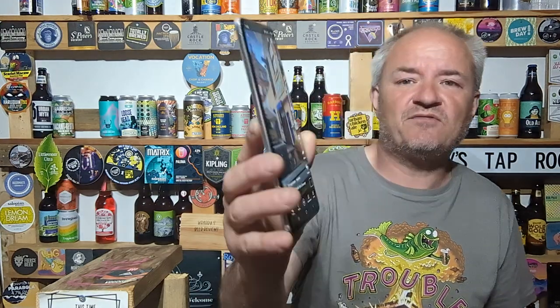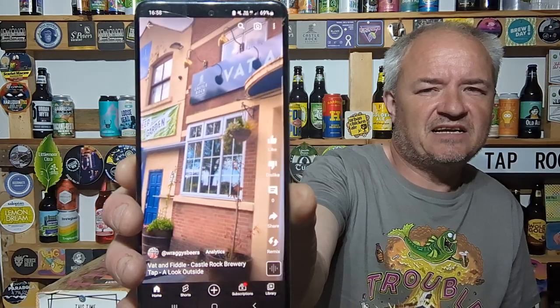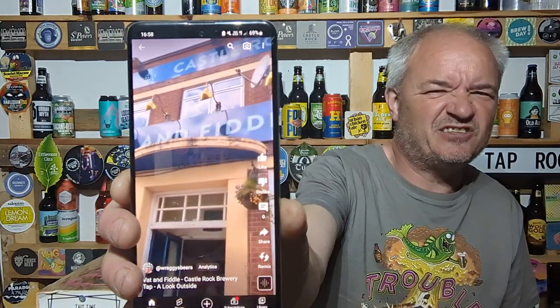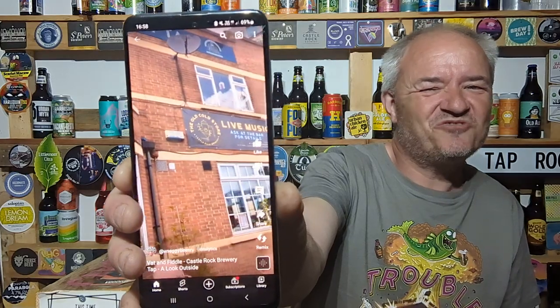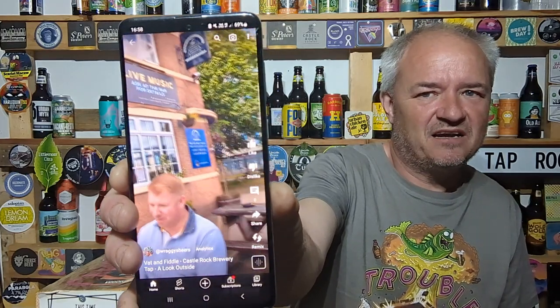I've got a video from the outside - that was yesterday, sat on the outside. We sat inside, I did it inside, but I didn't want to take a video of the bar. It's not good, I don't like to do it for the staff's sake.